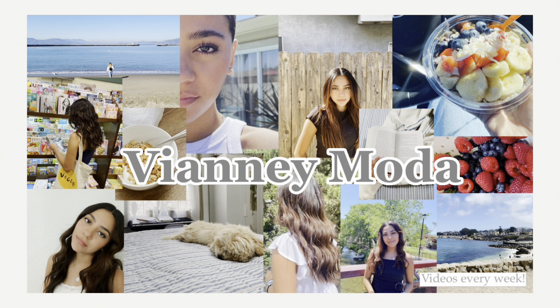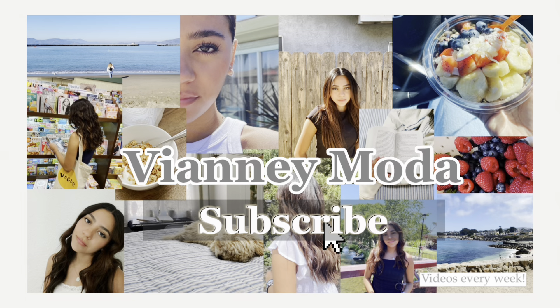Hey everyone, it's Yoselin and welcome back to my channel. For today's video I have an unboxing — I ordered from Rode. I've actually never ordered from them so I'm gonna be showing you guys what I got. I'm really excited because I've never ordered anything from them.